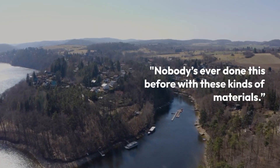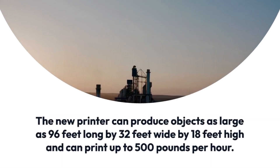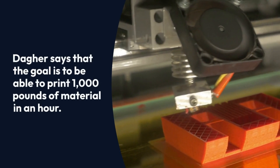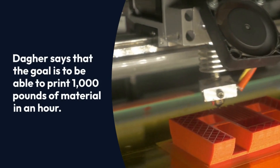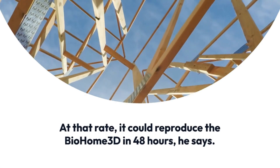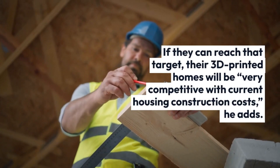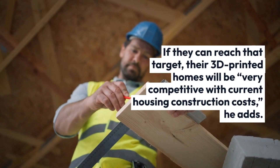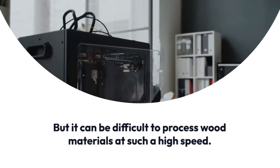Concrete homes also need to be built on site, he says. That can be problematic, especially during the snowy New England winter. When the weather goes bad for two weeks at a time, you can't print, he adds. By contrast, ASCC printed prefabricated modules at the university and bolted them together on site to create Bio Home 3D. The new printer can produce objects as large as 96 feet long by 32 feet wide by 18 feet high, and can print up to 500 pounds per hour.